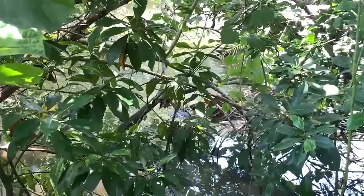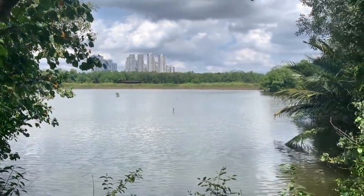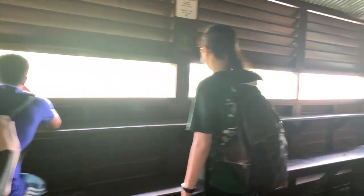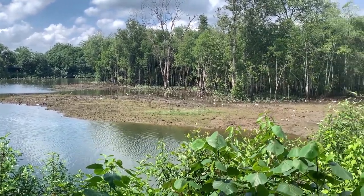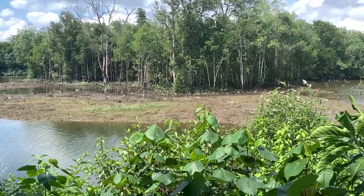We have spotted a crocodile which is not ready to fully show up, but you can see a tiny bit of it. Apart from migratory birds, you can also find egrets and many resident birds like herons, bitterns, kingfishers, sunbirds and pigeons as well.